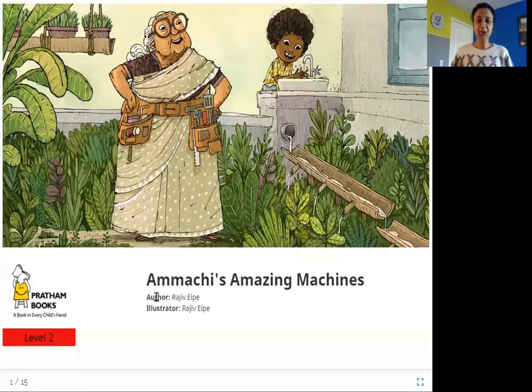Hello everyone! Today we are going to read Amachi's Amazing Machines. The author is Rajiv Aipik, the illustrator is Rajiv Aipik, and the publisher is Pratham Books. So who do you think is Amachi? I think it's this lady here who's standing, and it sounds like she has some amazing machines to help her do her work. So let's read more about these machines.